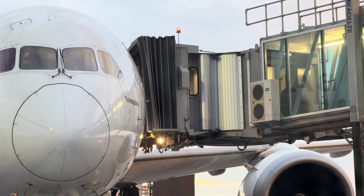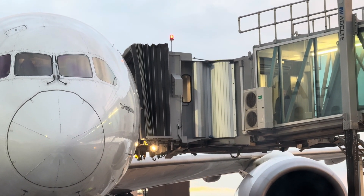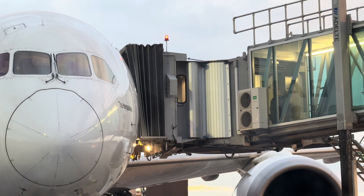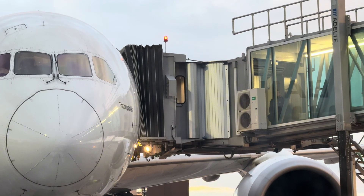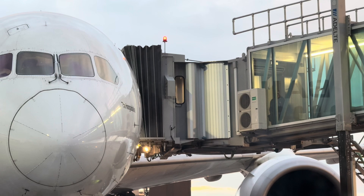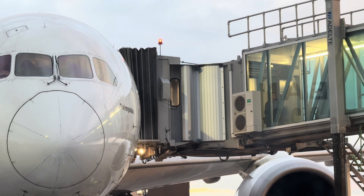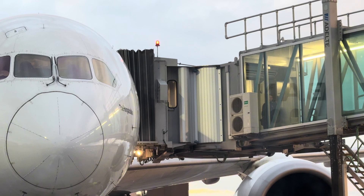Additional features. Climate control keeps passengers comfortable while boarding or deplaning. Glass or solid walls — some have transparent sides for visibility, while others are enclosed. Safety mechanisms include anti-collision systems to prevent damage to the aircraft.